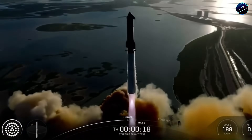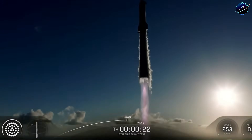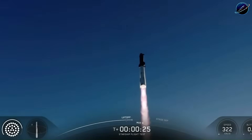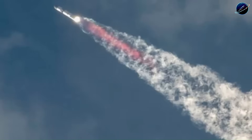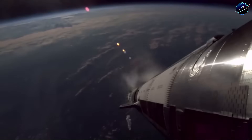SpaceX's 172 planned launches exceed the combined total of nearly every other major launch provider worldwide. And they're doing it while simultaneously developing Starship, upgrading Raptor engines, and expanding manufacturing capacity. The Booster 18 explosion could have derailed this entire timeline — instead, it accelerated SpaceX's learning curve and forced them to validate their hardware more rigorously.